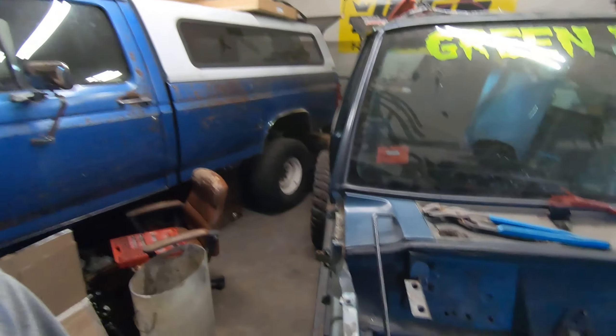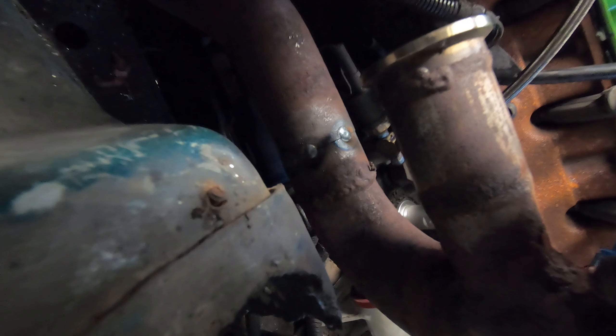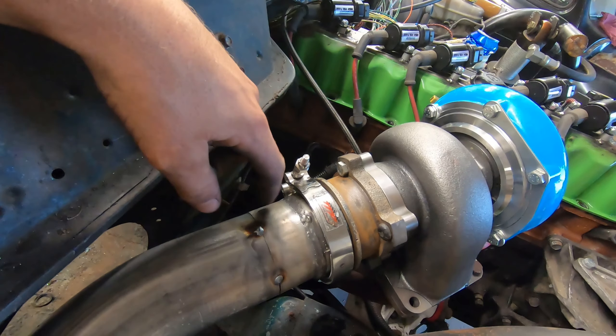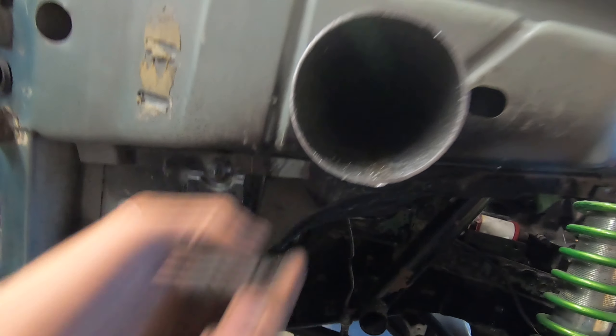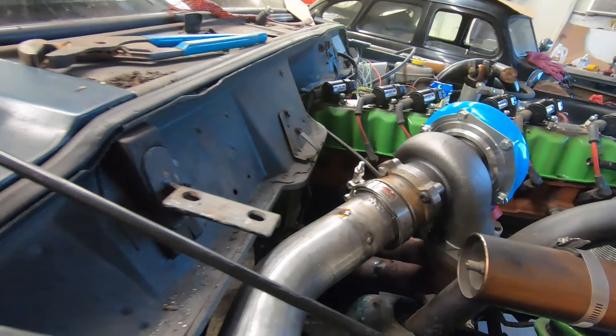We have the downpipe tacked in place now. Time to weld it all up along with the up pipe you can see down there. A few more things we have to do for the exhaust: we need a wideband O2 sensor, which I'll place right here. From my research, the best place on a turbo application is as close to the turbo as you can get it. I also need to pipe the wastegate out — there's the flange for it — it'll come straight out this way, hopefully popping out right under the downpipe so we'll have two little pipes next to each other.